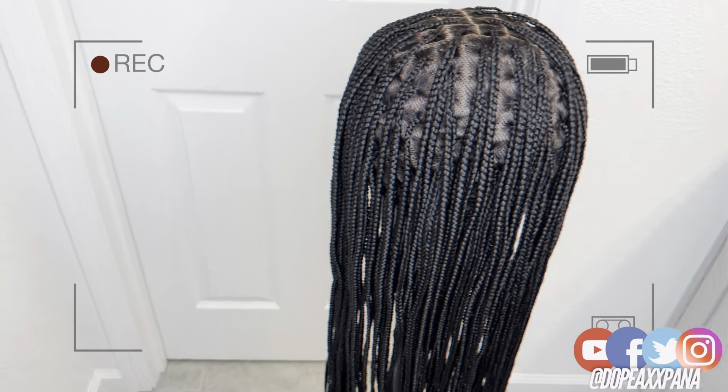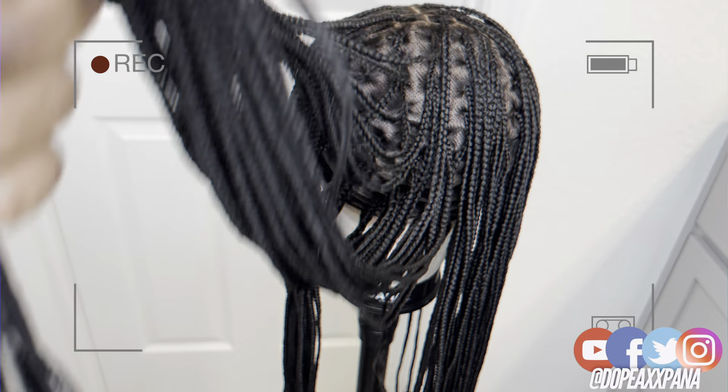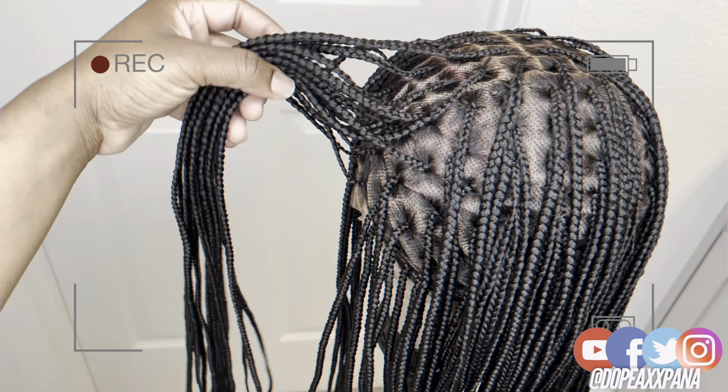As always, don't forget to check the description section or the top of the comment section — I'll put all of their contact information so that you guys can purchase your own wig today. Y'all know I'm a braider. The first thing I did was look at the braids. These knotless are giving. And I've actually been wanting knotless but I haven't been wanting to do my hair. The girls is gonna love this. That's the vibe for today.